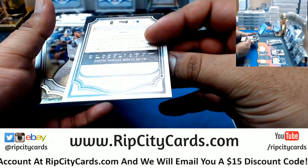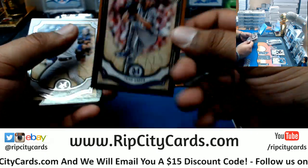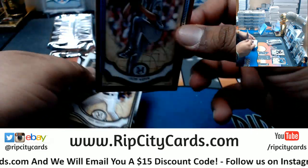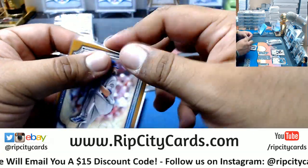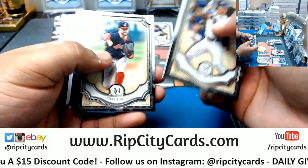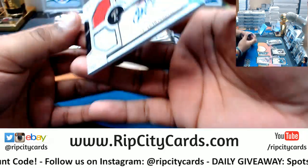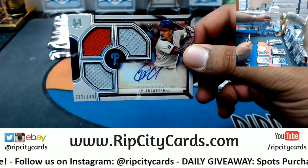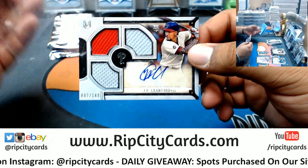We have Jacob deGrom of the Mets — not numbered or anything, but it does have a slight different colorization, so I'm assuming that's like a variation or something. Chris Bryant, Cubs. Corey Kluber, Indians. Johnny Bench, Reds. JP Crawford triple relic autographed to 149, Phillies.